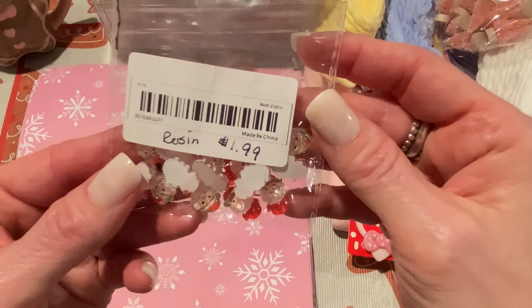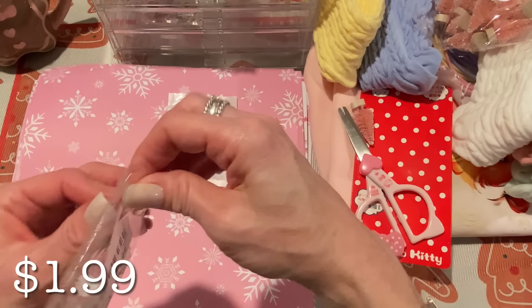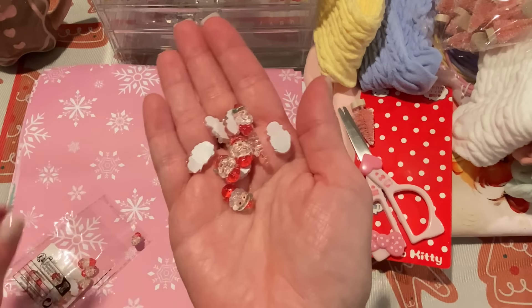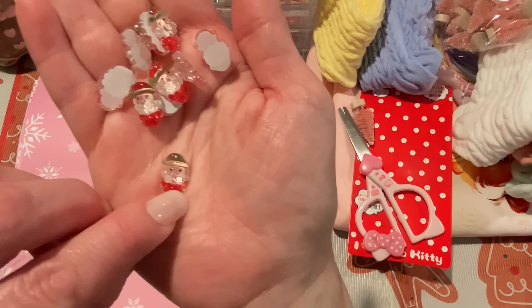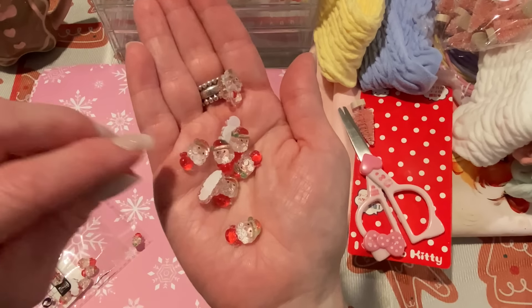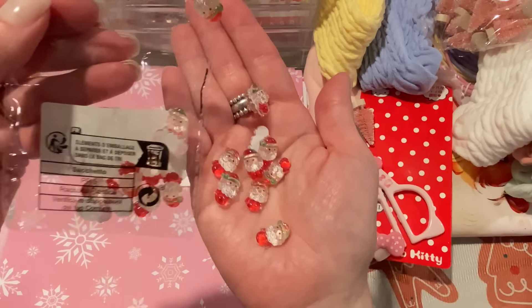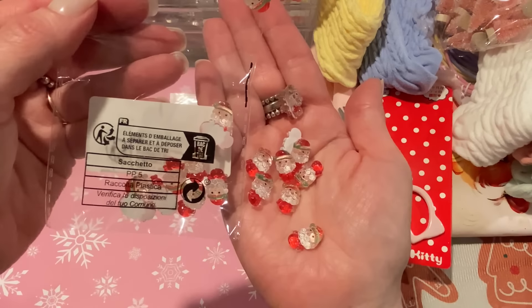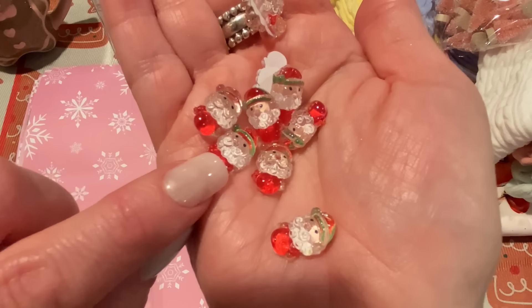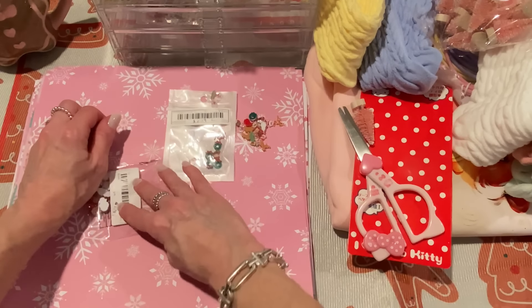This next grouping is $1.99 for 20 pieces — these are all Santa resin figures in red suits with red hats and a little bit of green around the rim of their hats. The beards have little swirlies on them. So really cute, and $1.99 for 20 of those is a good deal.